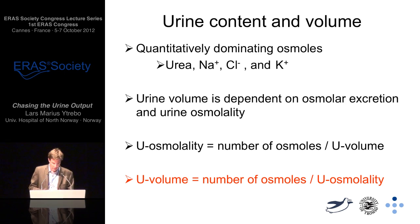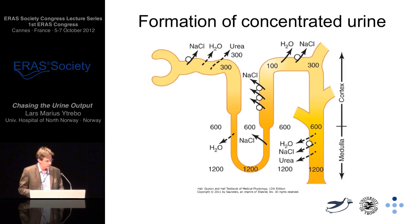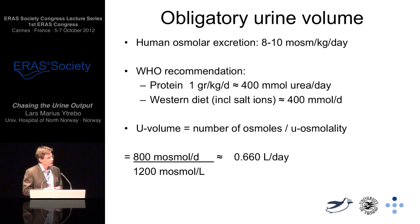Osmolar excretion is the sum of the osmoles that must be produced by the metabolism. Urine osmolality is determined by the anti-diuretic hormone. Accordingly, the maximal concentration ability of the kidneys—the urine osmolality—dictates how much urine volume must be excreted each day to excrete all the waste products of metabolism and the ions we ingest. The human kidney's maximum concentrating ability is 1200 milliosmoles per litre. So how much do I need to pee then?